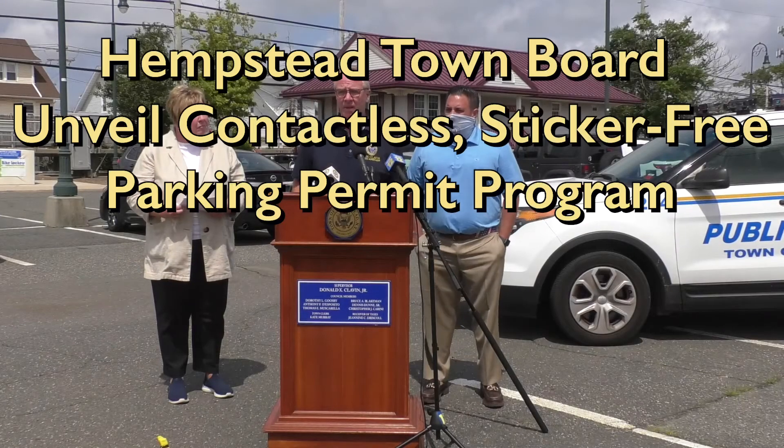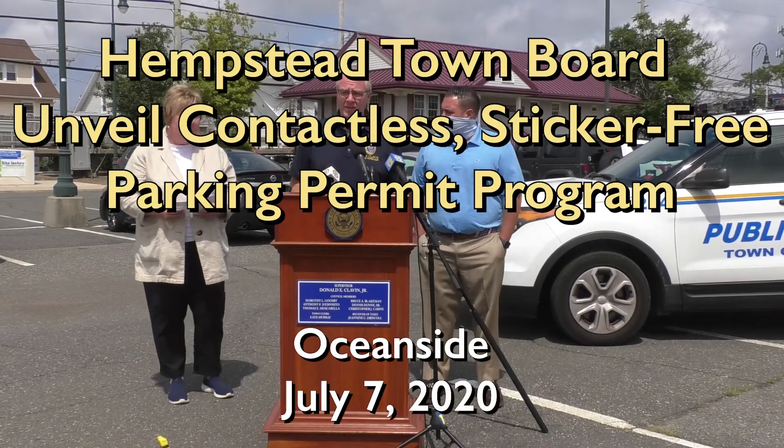Right now, to get a permit in the town of Hempstead, you either have to go to the town clerk's office, or Kate Murray has installed programs at different railroad stations for permitting, and then you get a sticker and have to place it on your car.